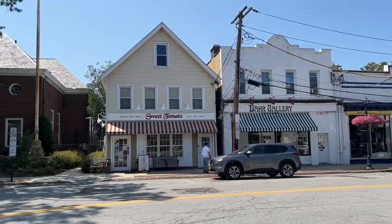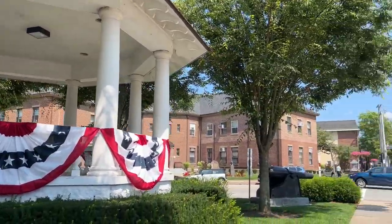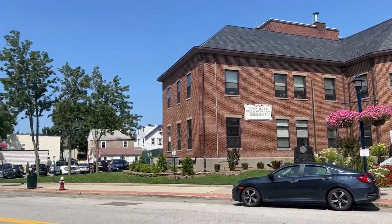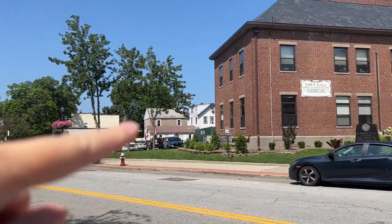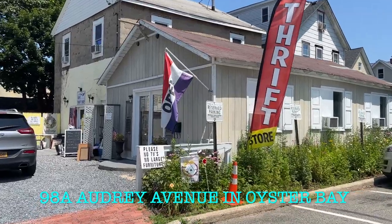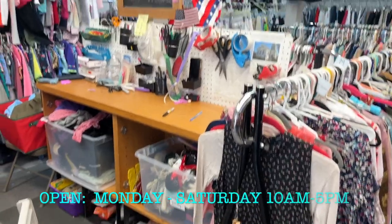It is so hot outside. According to my car, it's 93 degrees, but it's probably 200% humidity. Today I'm in the North Shore town of Oyster Bay — it is such a charming place to visit. Right across the town hall parking lot is the thrift shop I'm going to: it's called Hope for Long Island Thrift Shop and it is such a fantastic place. You will absolutely love it.